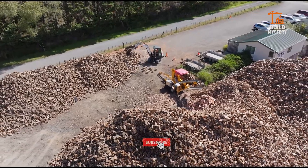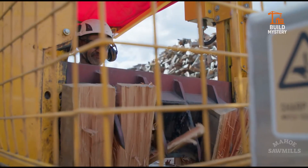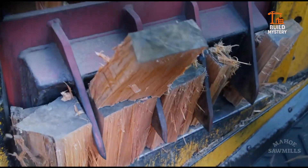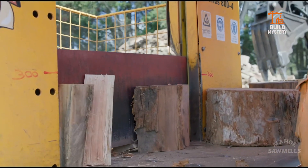Hydraulic log handling and automated feed controls allow one person to operate the entire system without breaking rhythm. No factory, no heavy setup — just pure milling power wherever it's needed. It doesn't wait for the wood to come to the sawmill; it brings the sawmill to the forest.